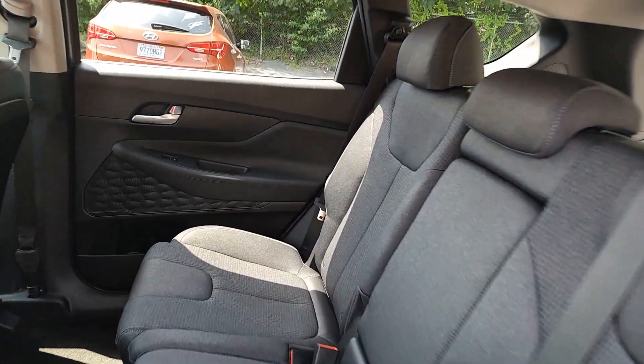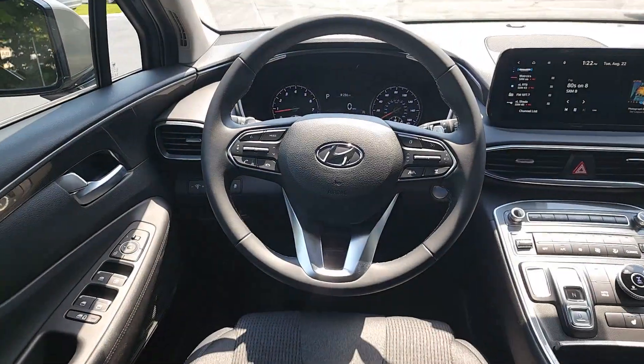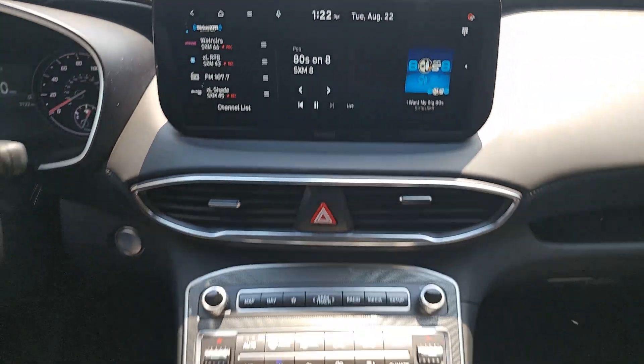Apple CarPlay and Android Auto, Navigation System, Keyless Entry, Heated Driver Seat, Heated Mirrors, Power Liftgate, Backup Camera, Satellite Radio, Power Driver Seat, Dual Zone AC.